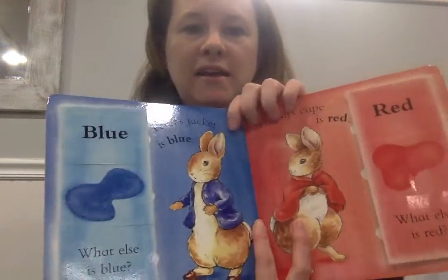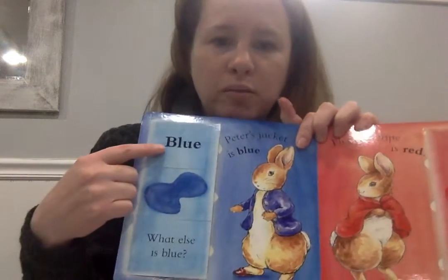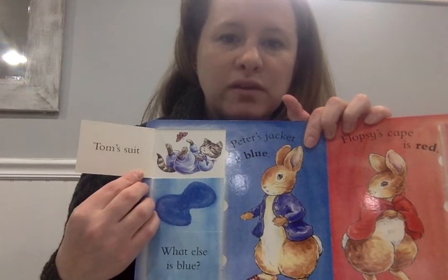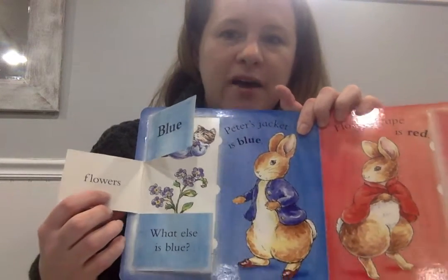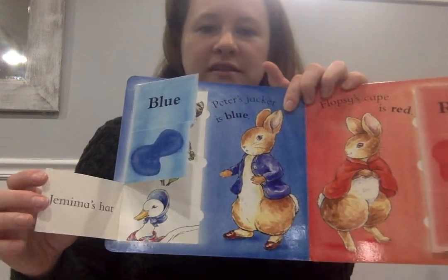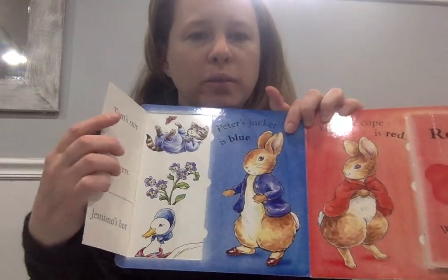Peter's jacket is what color? Blue! What else is blue? Tom's suit, his little outfit, flowers, and Gemma's hat. All those things are blue. Can you name something else that's blue?